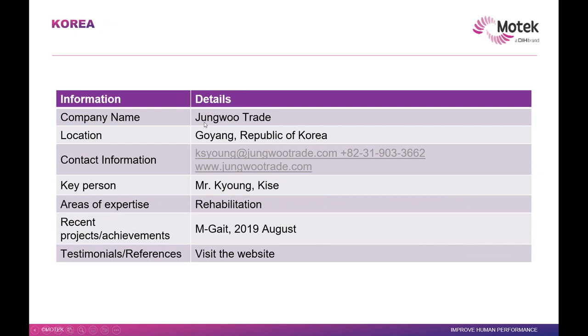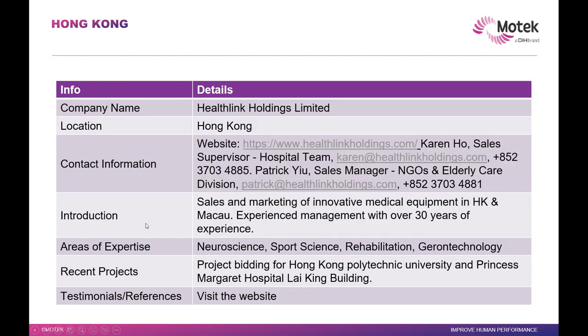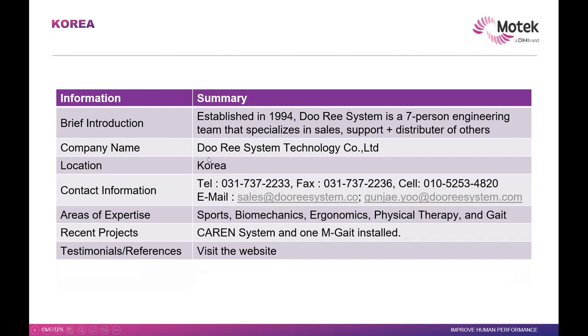We have Korea — Django Trade. They've done M-Gate and since 2009 they are with us, doing a lot in rehabilitation. We have India — Manverda. He's doing quite a lot in biomechanics, VR, and neurophysiology with really good contacts in India. In Hong Kong, they are expanding their work with us in sales and marketing, as well as medical equipment in neuroscience, support, rehabilitation, and related technologies — building things for the next few years. We also have Korea's other company, Doree, who have recently installed a Karen system and one M-Gate system.